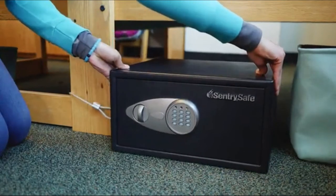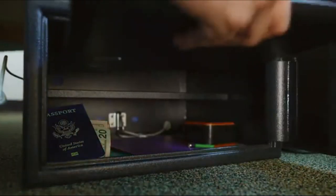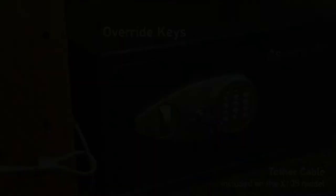All Century Safe Security Safes include a programmable digital lock letting you choose your personal combination. Plus, they come with override keys for convenient backup access.